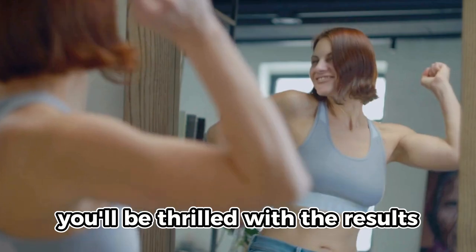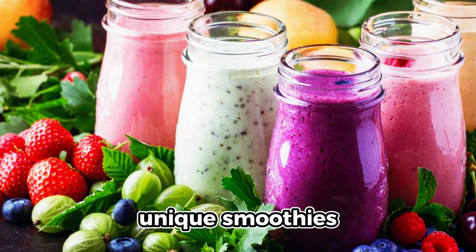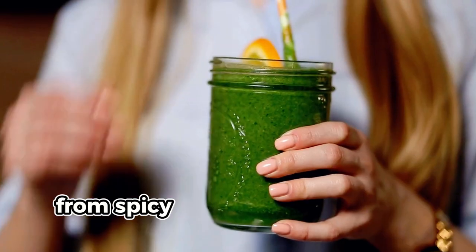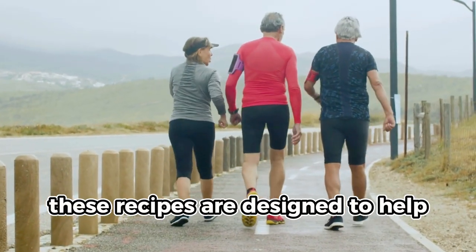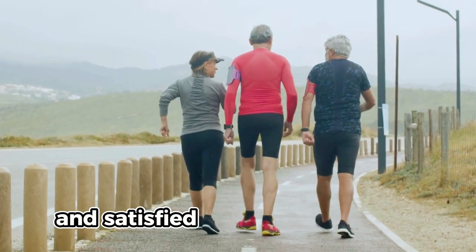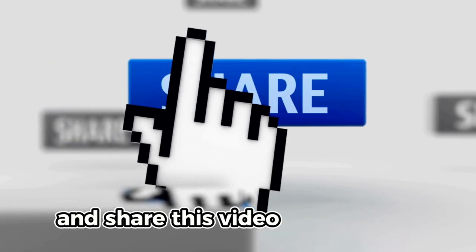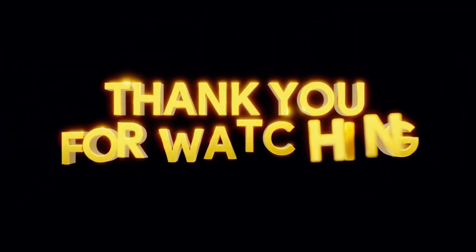Trust me, you'll be thrilled with the results. So there you have it: five amazing, unique smoothies that will support your weight loss goals while delighting your taste buds. From spicy detoxes to indulgent chocolate treats, these recipes are designed to help you feel full and satisfied while losing weight. Don't forget to subscribe for more healthy tips and recipes, and share this video with friends who are also looking to lose weight. Comment below with your favorite recipe or any questions. Thank you so much for watching and see you in the next video.